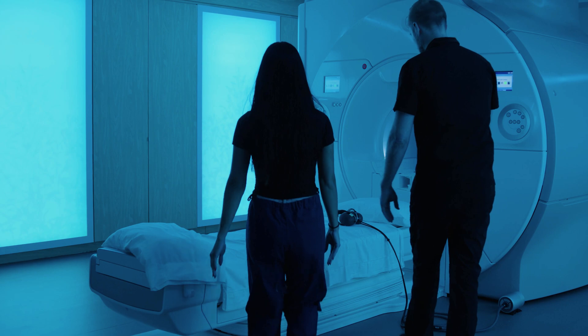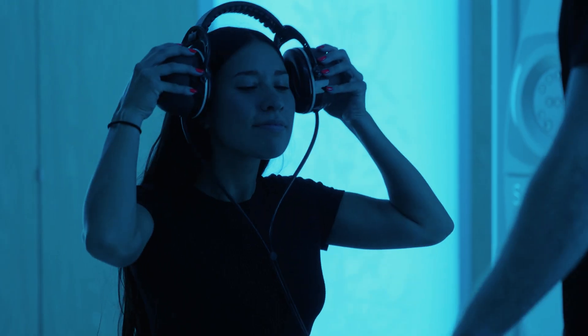My name is Spencer Howe and I'm the founder and CEO at MRI Audio. I started MRI Audio out of my parents' garage.